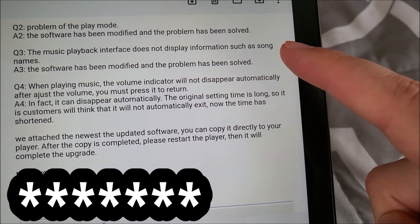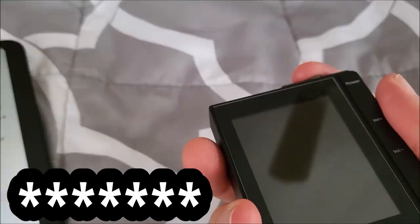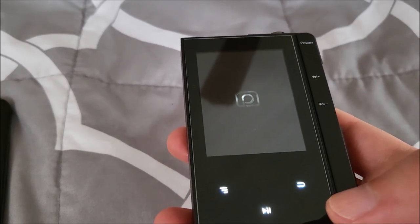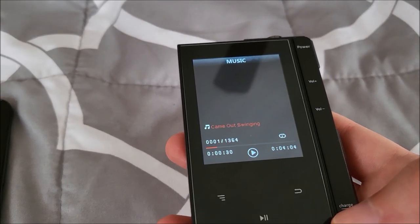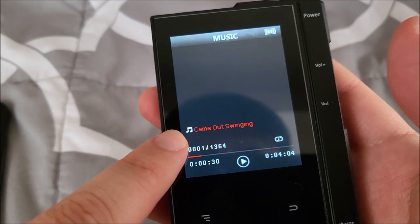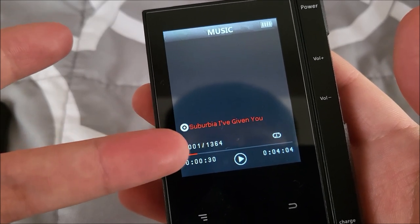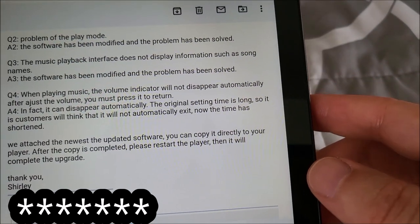The missing information on the playback screen — it would only display the song title before. Now it'll display your song title and then scroll to display the artist and then the album. I would have preferred if it could all display on one screen, but honestly this is good enough. It just scrolls between the three — track title, artist, album. The fact that it now displays anything besides the track title is an improvement.